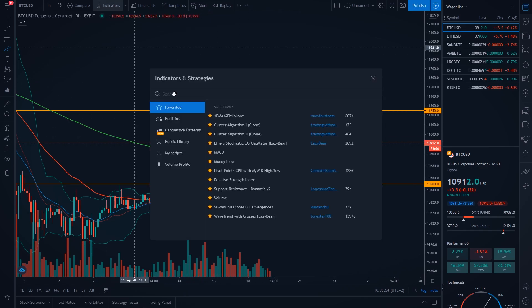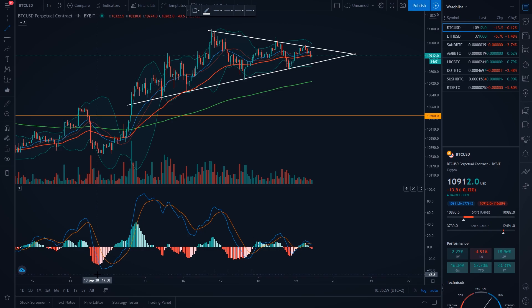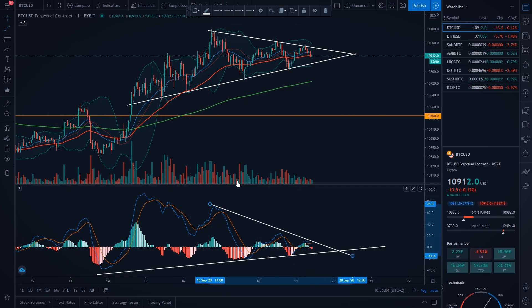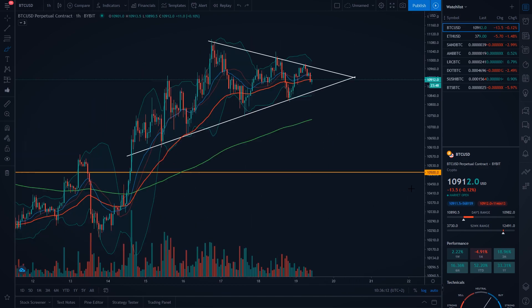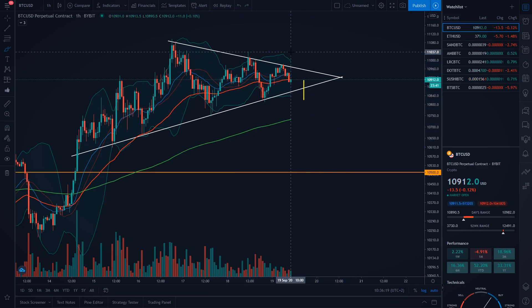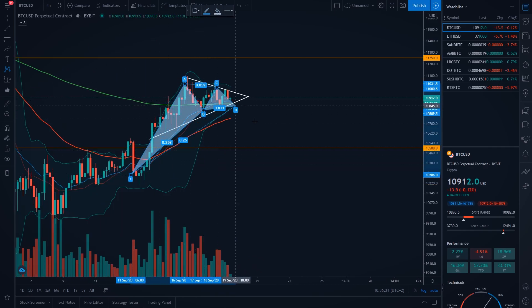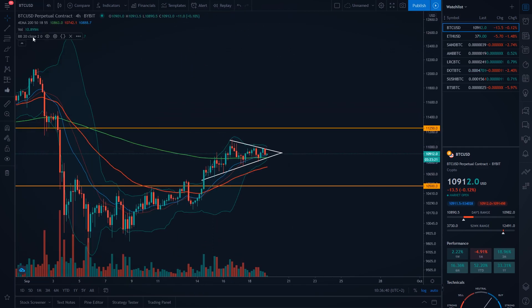On the MACD indicator, you can also see on the hourly time frame we are having this triangle, which means the MACD indicator is also confirming a breakout. We don't know if we are going to go up or down because we pretty much have a 50-50 chance right now. But in my opinion, because we have more bearish signs, we will actually go to the downside. Like I showed you on the 4-hourly time frame, we have this bearish pattern and I will show you some more bearish signs on Bitcoin.